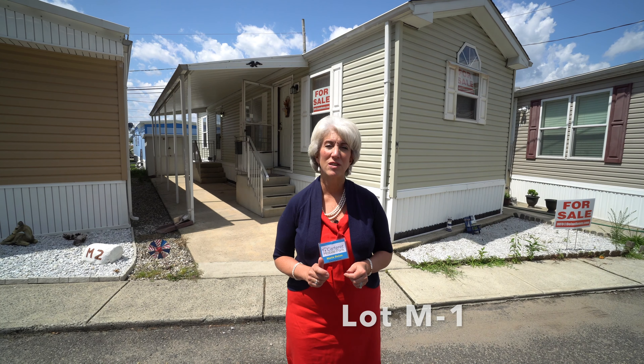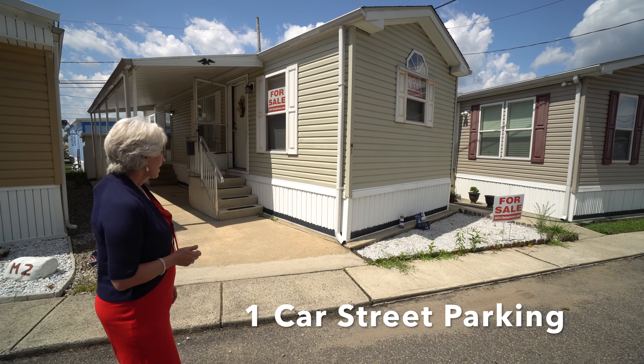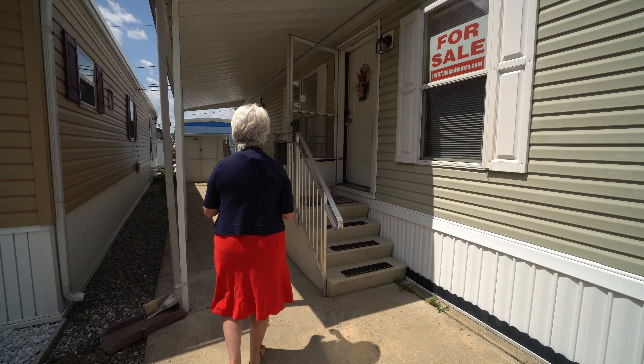Some of the features of this house are the vinyl siding and you've got one-car parking in front of the house. This house has an amazing awning over it — that's an $8,000 value.